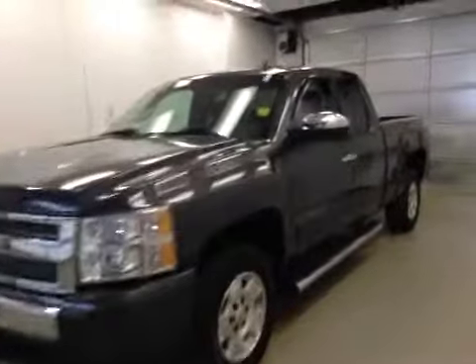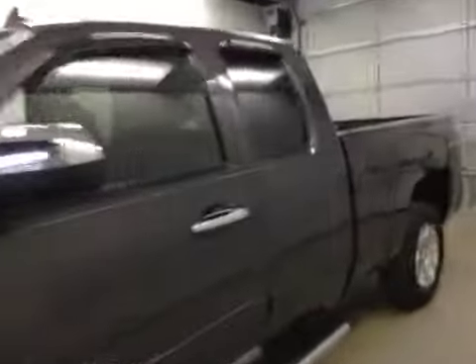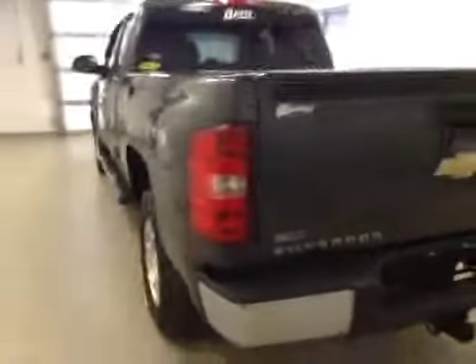This is stock number 133398, a 2010 Chevy Silverado 1500 extended cab, four-wheel drive. Exterior color is gray.